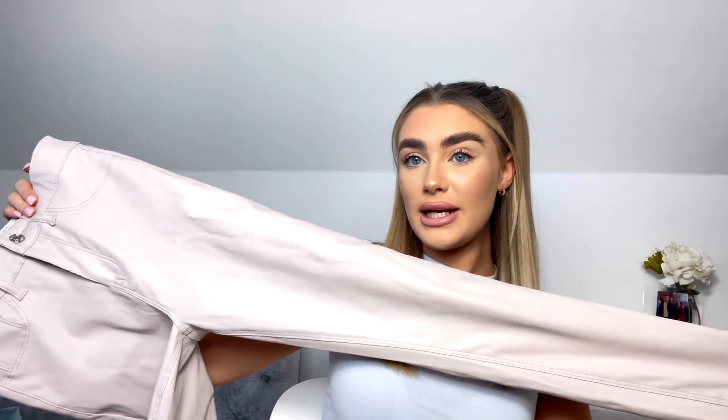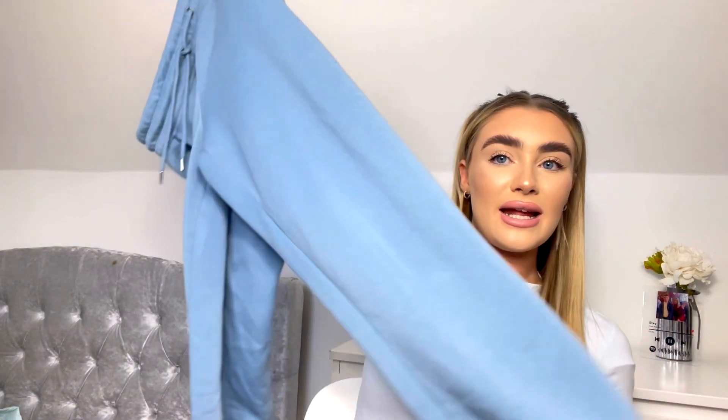Next I got these faux leather jeans in a really nice nude colour, size six, and they were 13 pounds. I'll insert a little picture of me wearing them on my Instagram. They're an orangey-brown colour and they don't mould to your body shape — they stay as they are. So if you're wearing high-waisted underwear on the day you wear these, don't, because everyone will see them. But they do have belt loops!